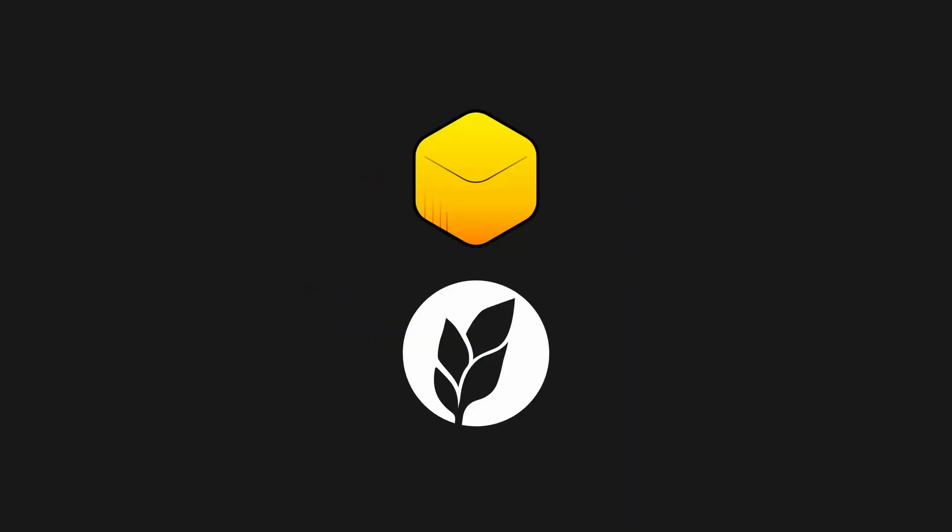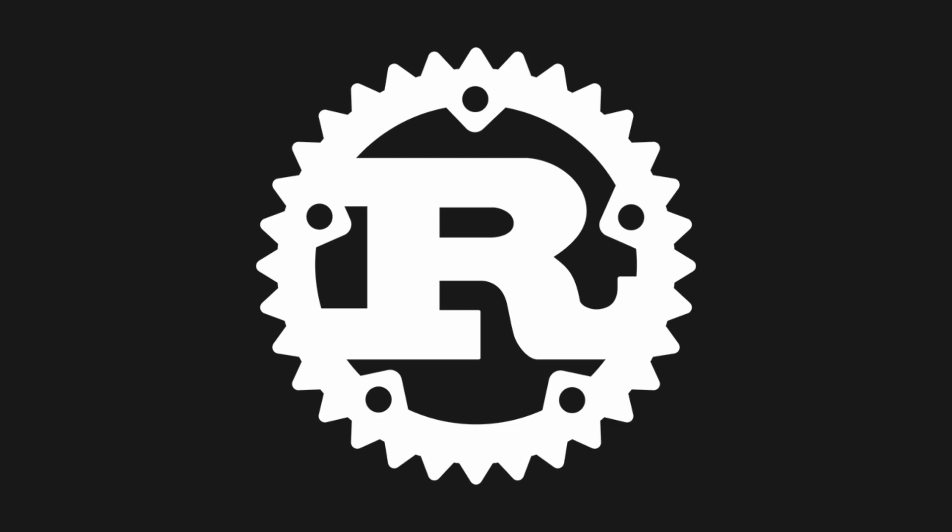In this video, I'm going to showcase two new Python package managers that I think are the closest we've come to truly fixing the Python packaging ecosystem, and of course, they're both written in Rust.